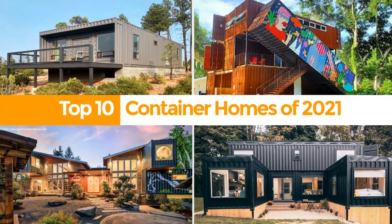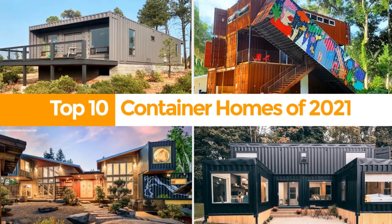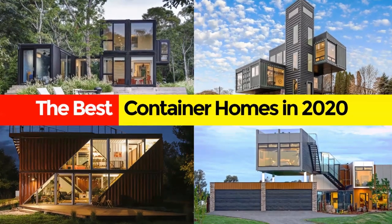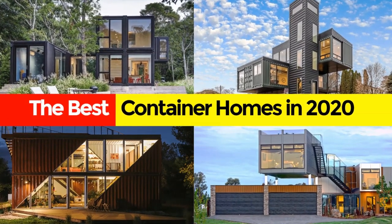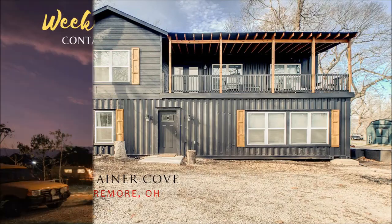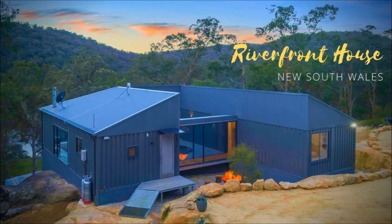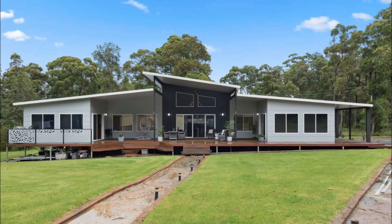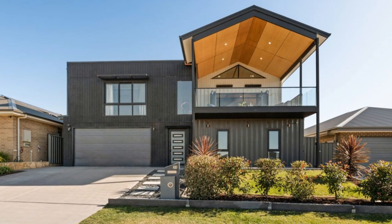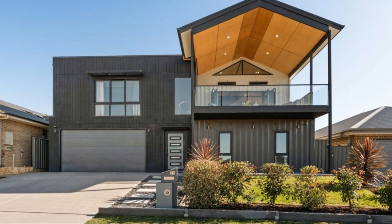Hello and welcome. If you love shipping container homes or you are planning on building one, on this channel we showcase amazing shipping container projects from around the world. If you like this kind of content, feel free to subscribe to our YouTube channel for amazing weekly videos on shipping container projects. In this video we feature a spectacular shipping container family home in the heart of Gugong, Australia.